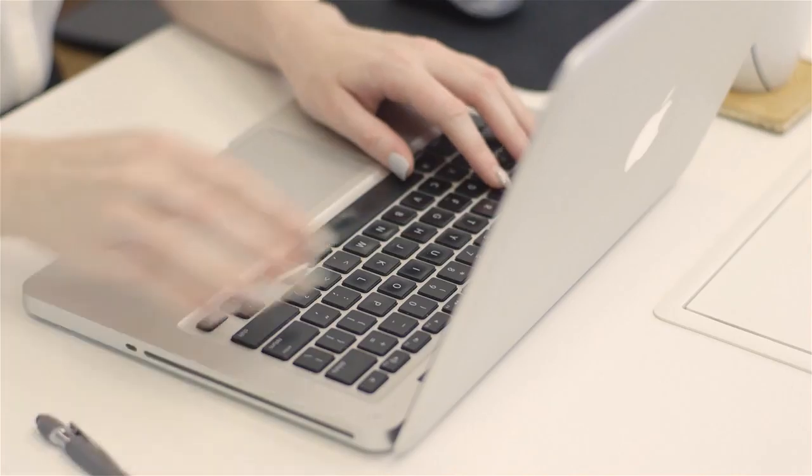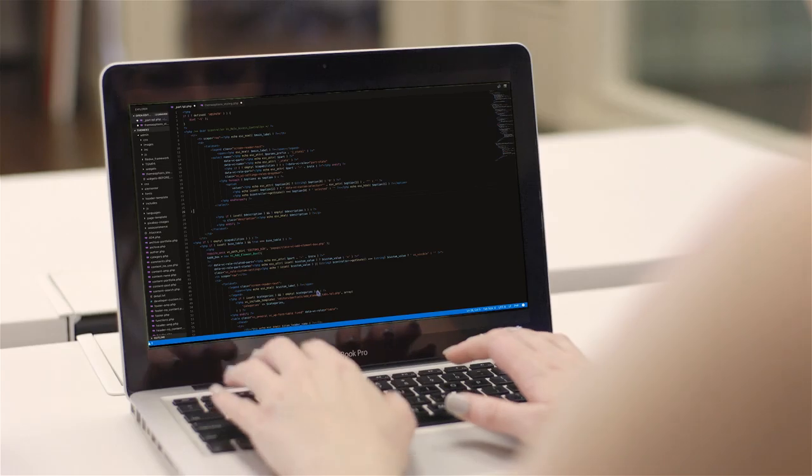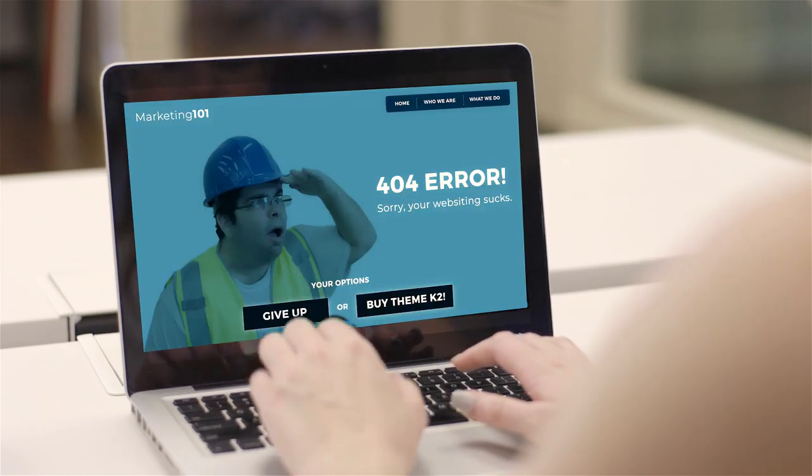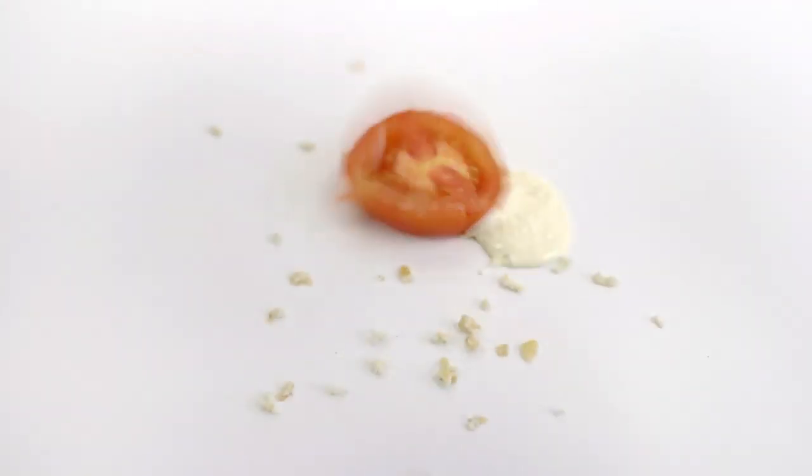Meet Beth, a business owner building her own website. A little frustrated with the lack of knowledge on how to market it. The highlight goes over the blush, honey. Gotta go, gotta go. Looks like you need some help. You know how to build websites? I build empires, Beth. Empires. Walk with me.